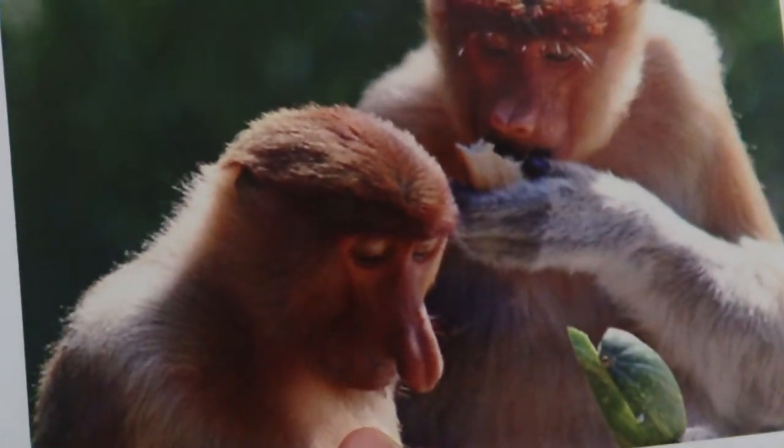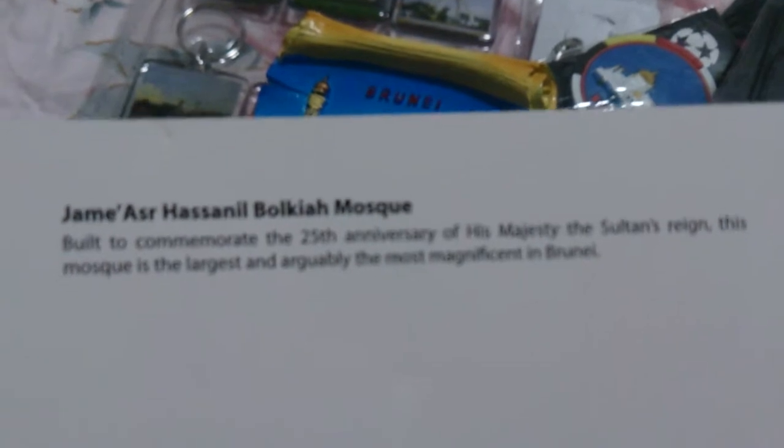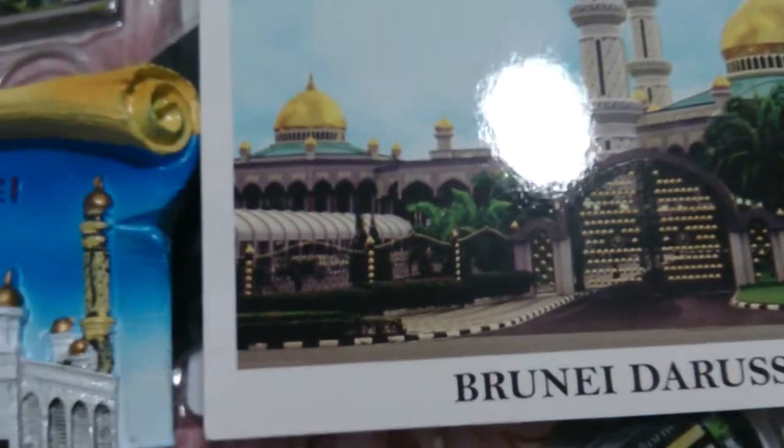Then I got some postcards. I got this one, this one, then I got this monkey one which looks so cute, this one, this one, and this one. With every postcard, the back has its own description. I eventually bought seven but I gave two to the CRCs, so I own five.